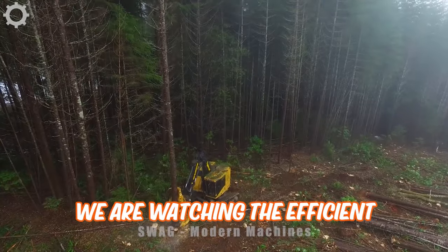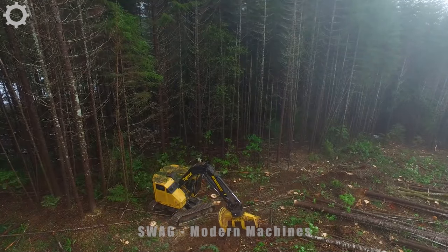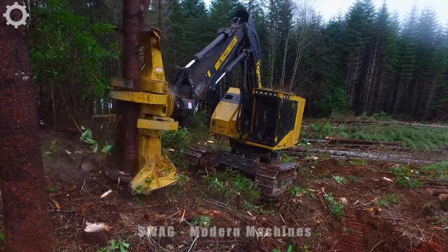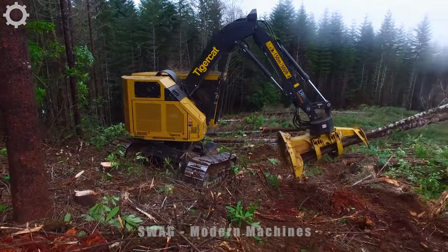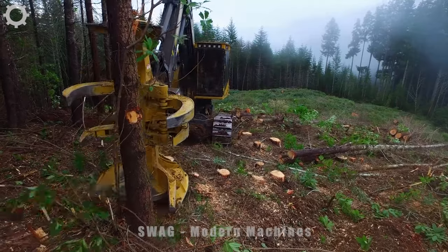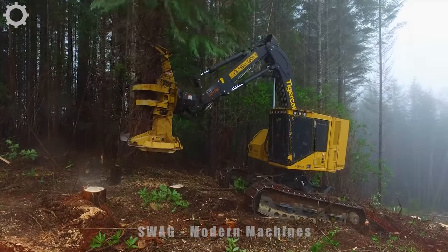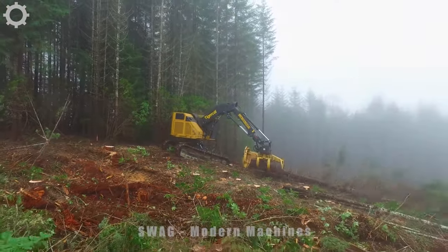We are watching the efficient tree cutting process in the forest with modern machines. With an average working speed of 6 to 10 plants per hour, this machine helps to increase productivity and reduce working time compared to manual work. Equipped with a TigerCat FPT N67 Tier 4F engine with 6.7-liter capacity and 282 horsepower, it is capable of cutting trees easily even in difficult conditions. Sturdy design and high-quality materials help the machine ensure durability and reliability.